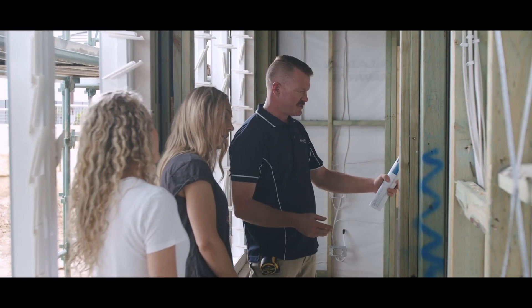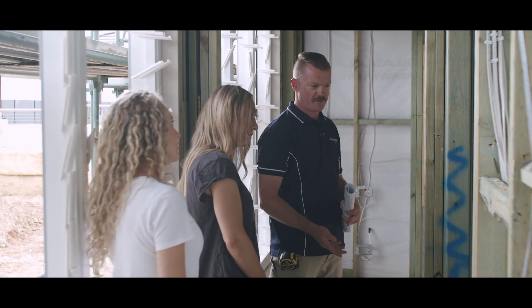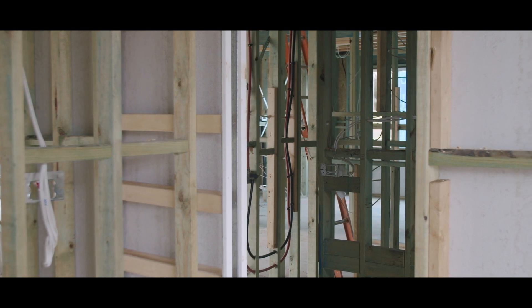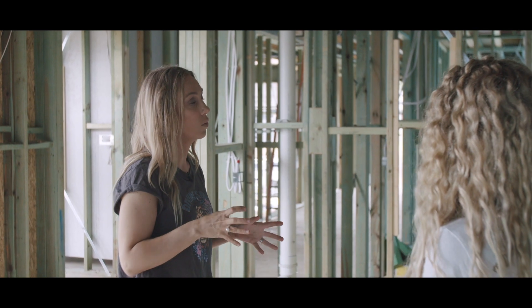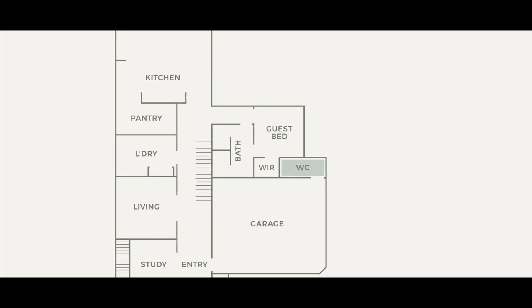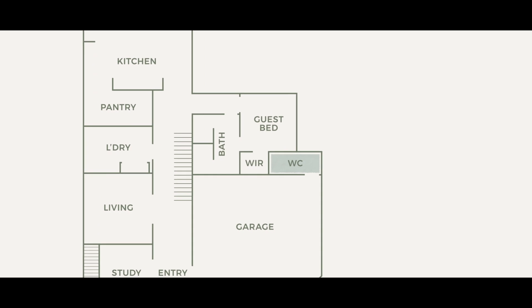Access from both sides seems to be quite a popular thing these days, especially on a ground floor for a two-storey. When reviewing our floor plans, we're always thinking about how we would live in the home. So we've added an additional toilet in the garage which can be accessed via the pool and the backyard.